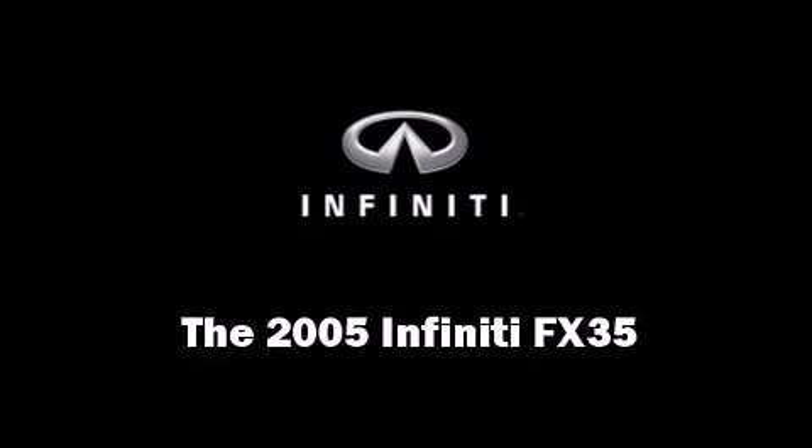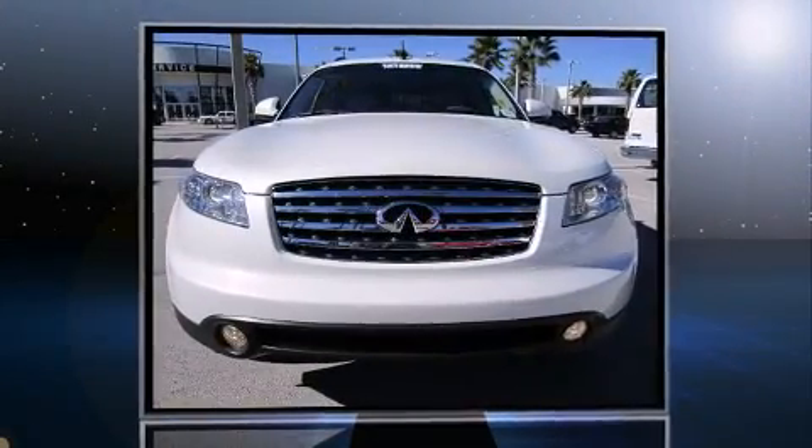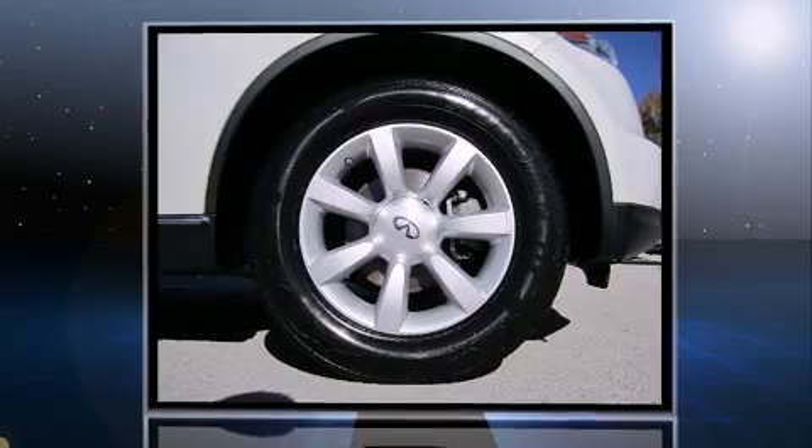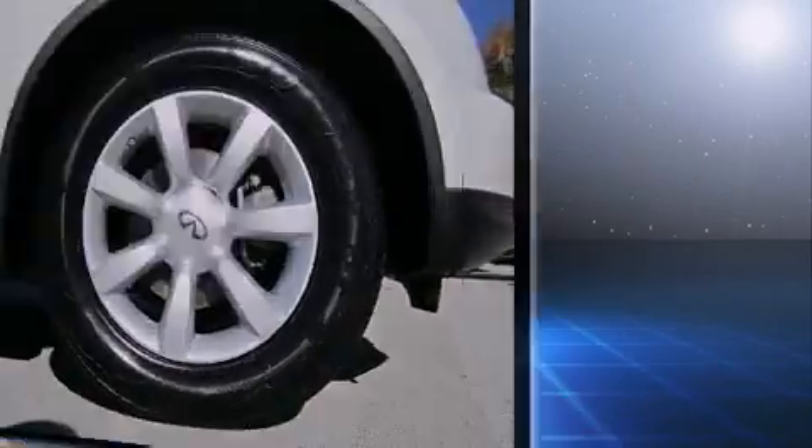Come test drive this 2005 Infiniti FX35. Under the hood, you'll find a six-cylinder engine with more than 270 horsepower, providing a smooth and predictable driving experience.